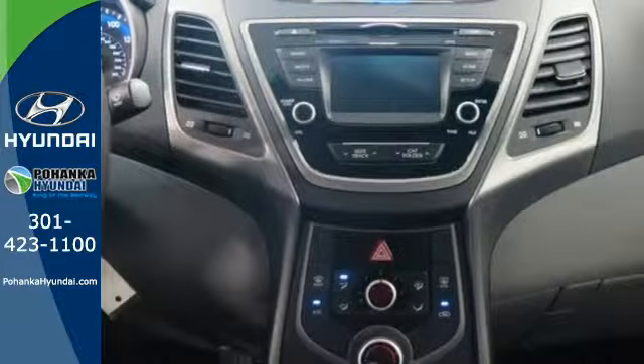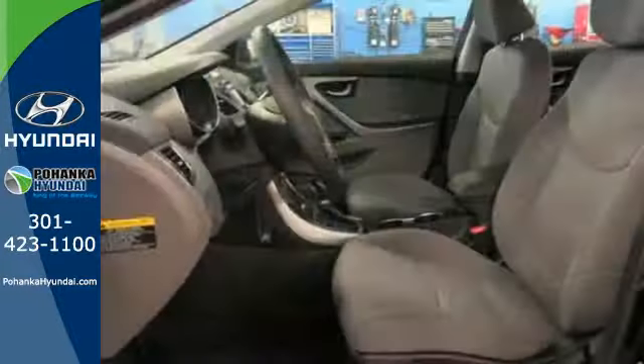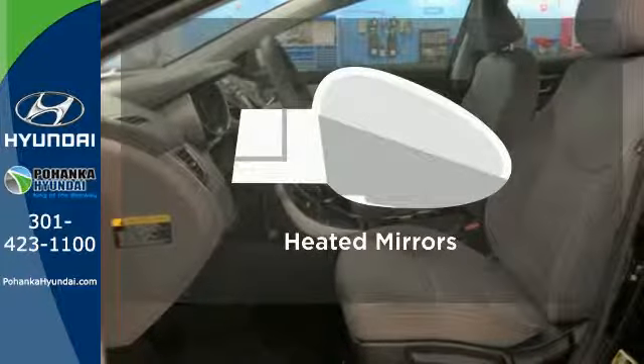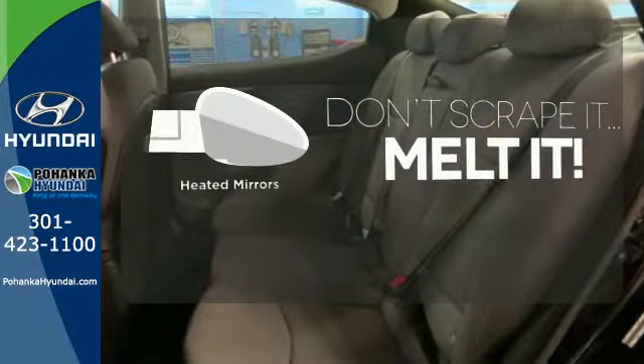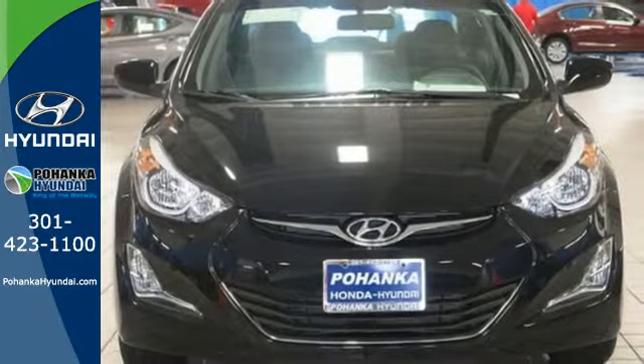Plus, its comprehensive vehicle stability management system and six airbags keep you and your passengers safe when you're out on the road. Leave the scraper in the car, thanks to the heated mirrors. Stretch out in the vehicle you've always dreamed of — this Hyundai Elantra.